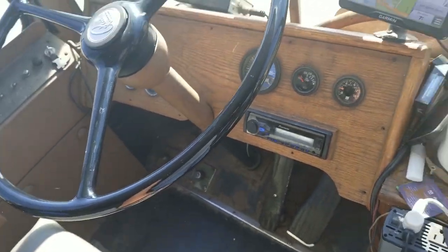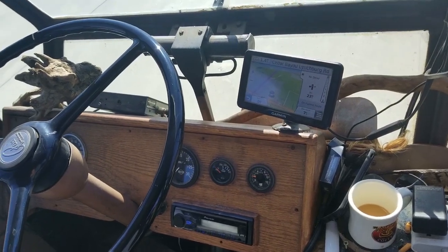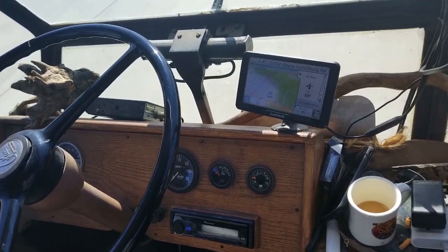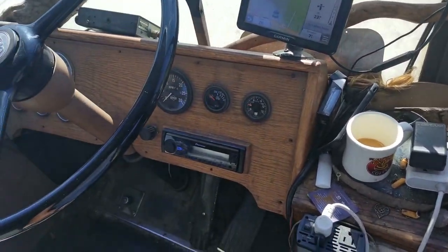They made 50 of these buses in 1966 — only 50 — of the 30-foot models. Wow. So you've got a super classic, super collectible.